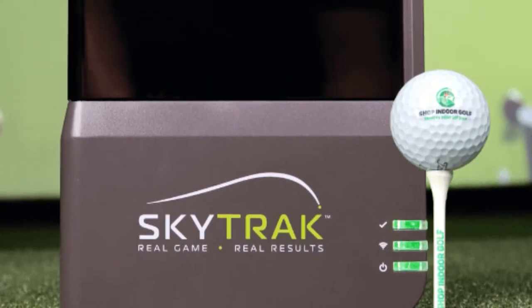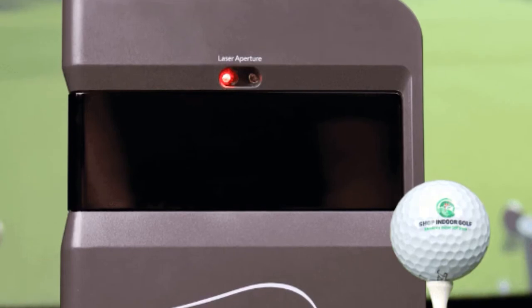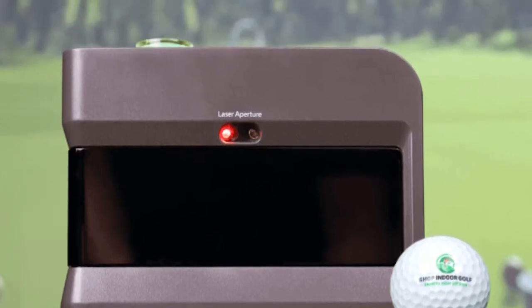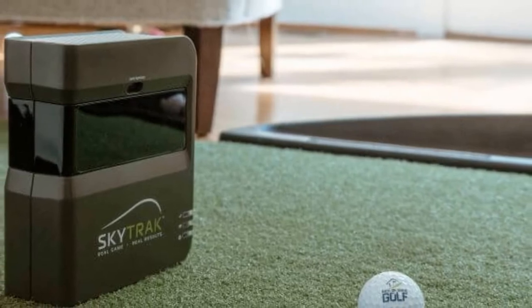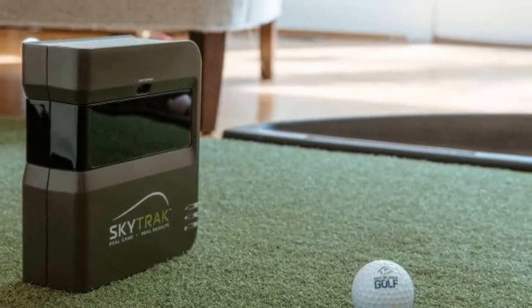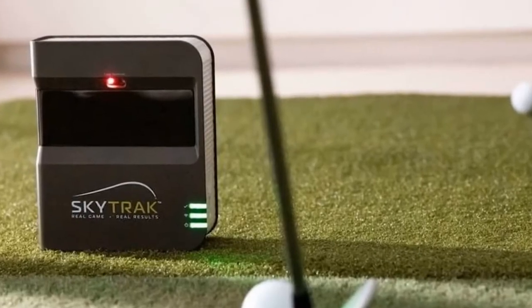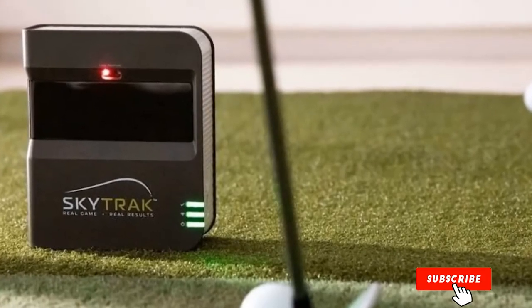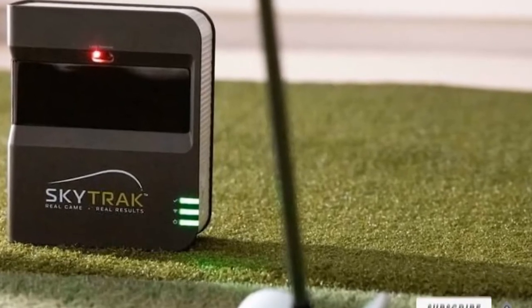The advanced algorithms work to calculate your ball's flight path and distance. Your game will improve, and this is ideal for indoor use — it sends data to your wireless devices. While golf can be extremely challenging, this will make practicing fun, as you can challenge your friends. With a simulation package, there's so much more to unlock, like environmental controls, multiple camera angles, club comparisons, and more.